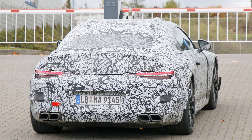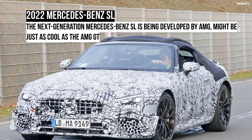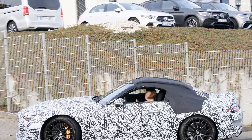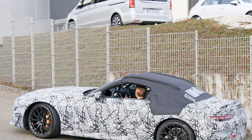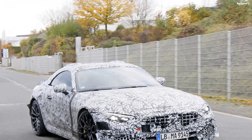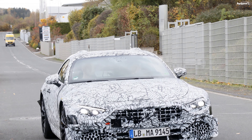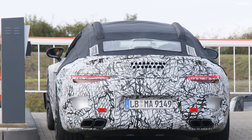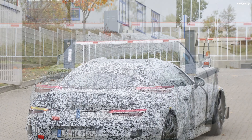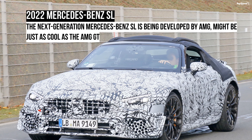The 911 Cabriolet is available with a variety of engines, starting with the twin-turbo 3.0-liter flat-six rated at 380 horsepower in the Carrera. The Carrera S comes with 444 horses, and both are available in RWD or AWD. The Turbo Cabriolet packs a twin-turbo 3.7-liter flat-six good for 573 horses, while the Turbo S cranks out 641 horsepower. However, the 911 Cabriolet is notably more expensive — starting from $112,000 versus the next-gen SL's estimated $92,000.